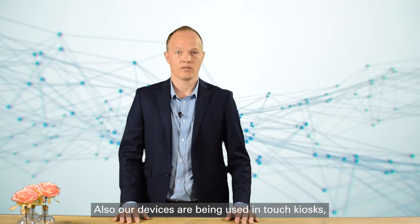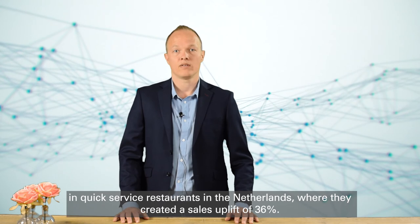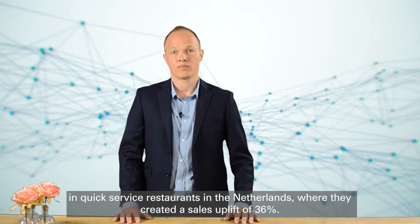Our devices are also being used in touch kiosks in quick-service restaurants in the Netherlands, where they create a sales uplift of 36%.